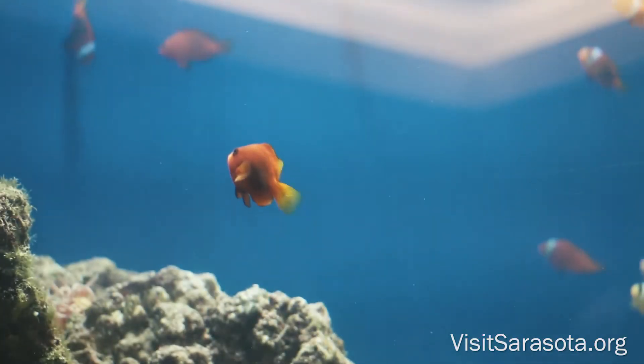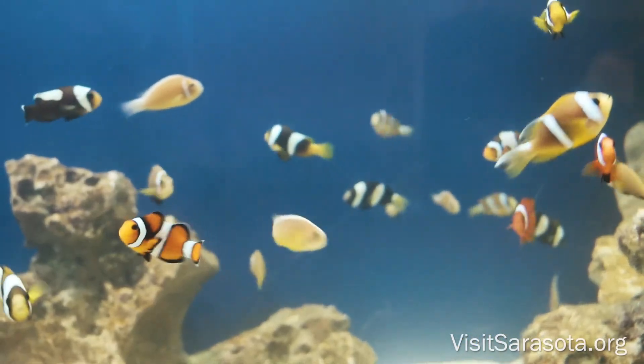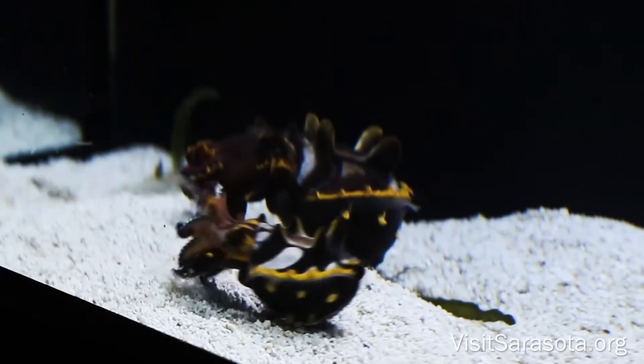Being able to educate the public about what we do every day — the care and the passion that we put into our animals and our exhibits — it's an extreme amount of time and energy. To see people enjoy it and to learn from it means a lot to us. I love seeing smiles on faces, people saying, "Wow, what is that?" And that's our job: to create conversation, to create questions, and hopefully answer them as well.